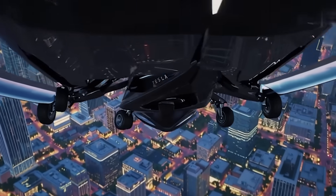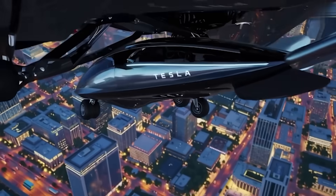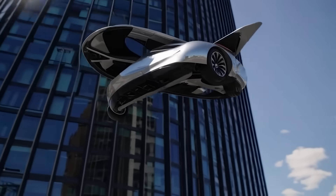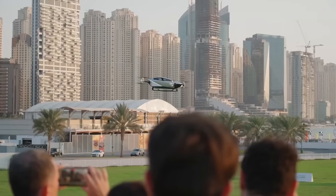The wait is over. After years of speculation, rumors, and wild predictions, the Tesla flying car is finally here. And it's not just real, it's breaking every rule in the book.